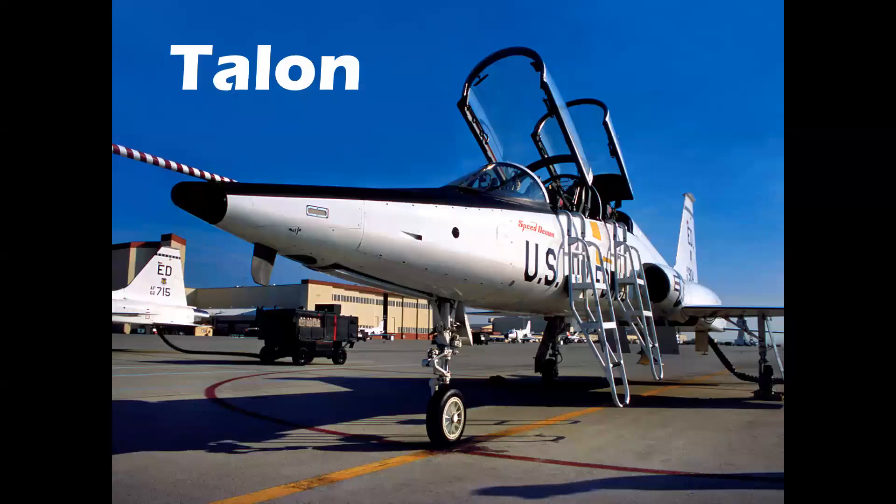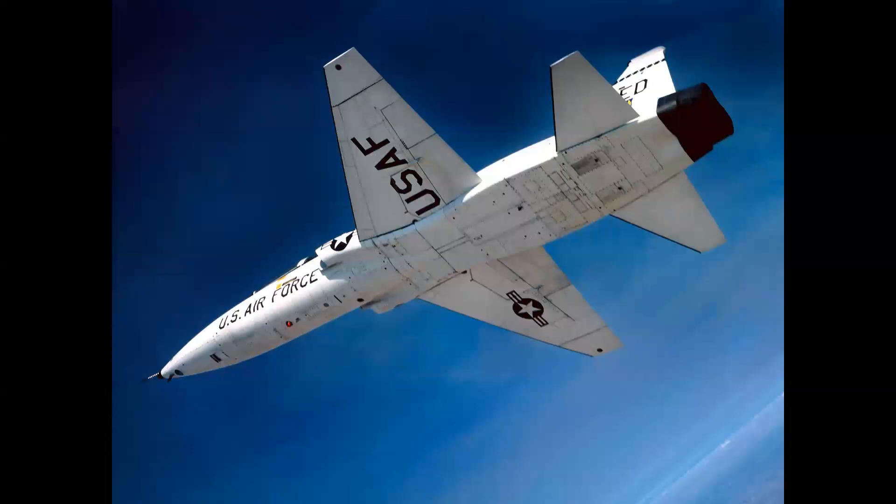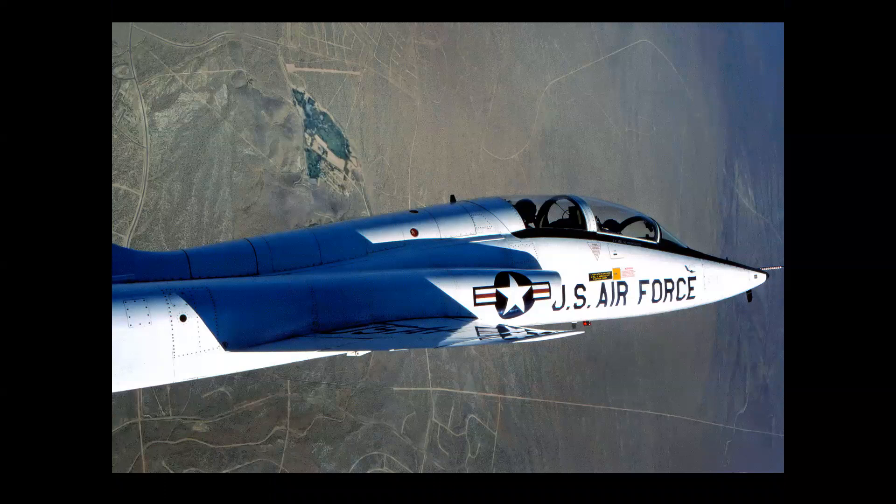Next, Northrop's T-38 Talon, which flew in 1959 — the world's first supersonic trainer, used by the U.S. Air Force and NASA as an astronaut pilot proficiency, pilot currency, and chase aircraft. Here you see the Coke bottle or area rule fuselage, where it pinches in at the wings. This airplane first flew in '59 and is still in service today — the only turbojet-powered airplane in the Air Force inventory. T-38s are used for pilot proficiency with the B-2 bomber and the U-2 aircraft, and also as the primary supersonic trainer for Air Force fighter pilots.